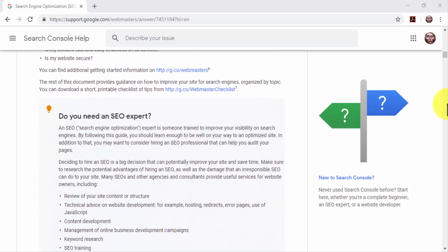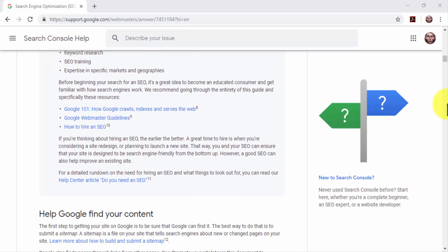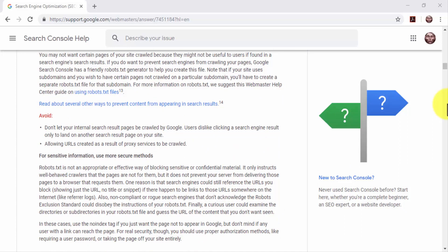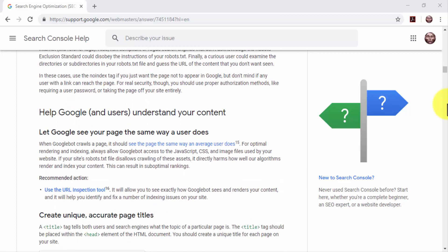Your base niche keywords can be used across several search terms, and keywords as well as search terms have different search volumes that determine how high they'll rank your content. In this lesson, we are going to show you how to properly research and collect the best keywords and search terms to optimize your content.